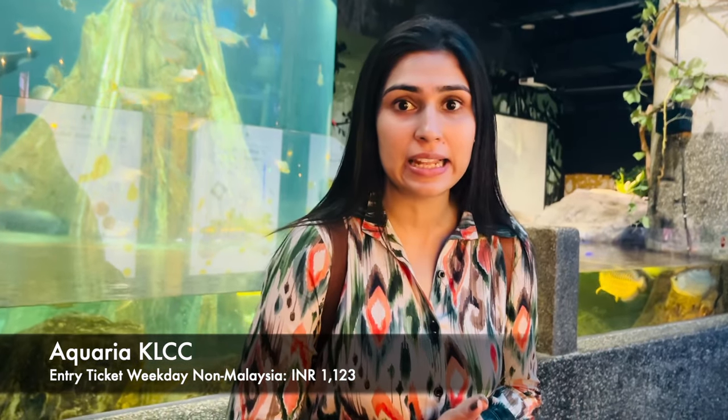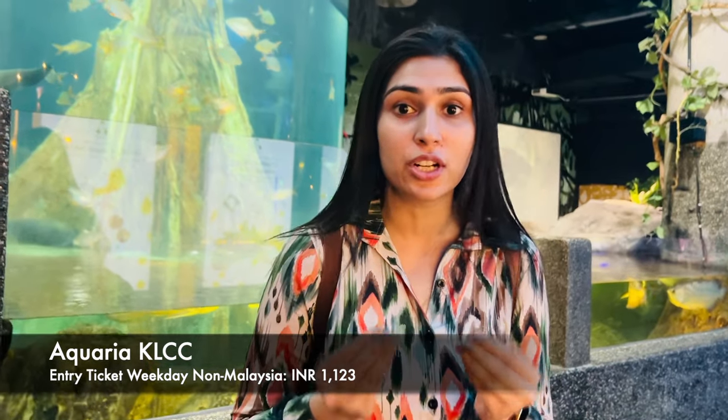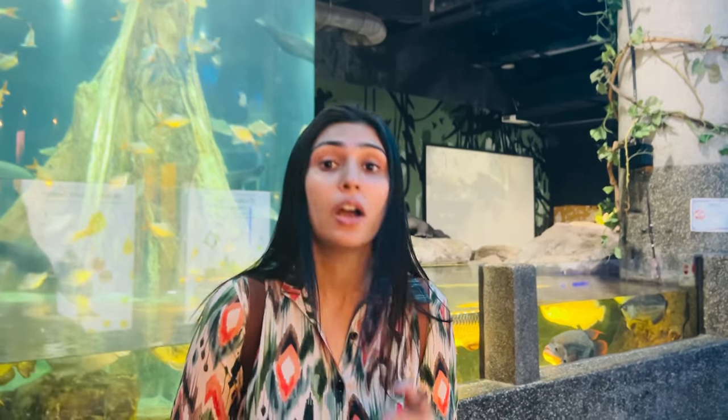Today's first location is Aquaria KLCC, situated at KL Central which is the downtown area, just 9 minutes away. The aquarium is open every day from 10am to 6pm. If you have a ticket on weekdays versus weekends, pricing differs. You can book both online and offline — we booked online through a website called Cloop. Besides Cloop, you can also easily book through Headout and Klook.